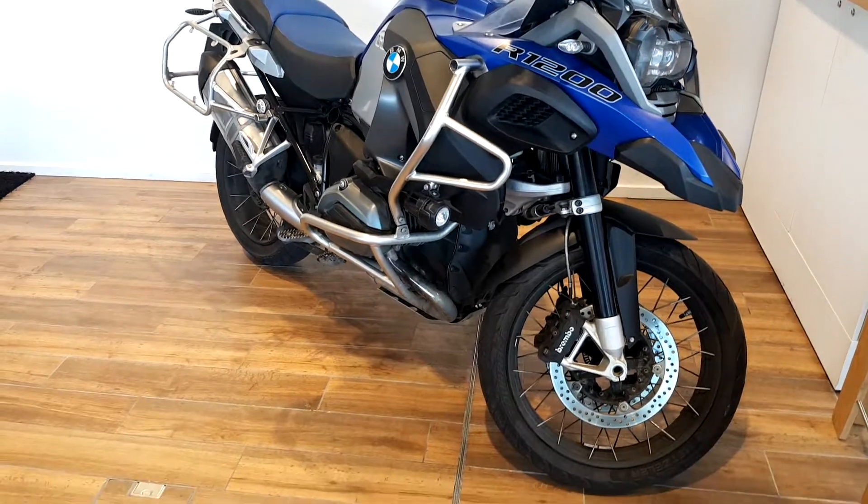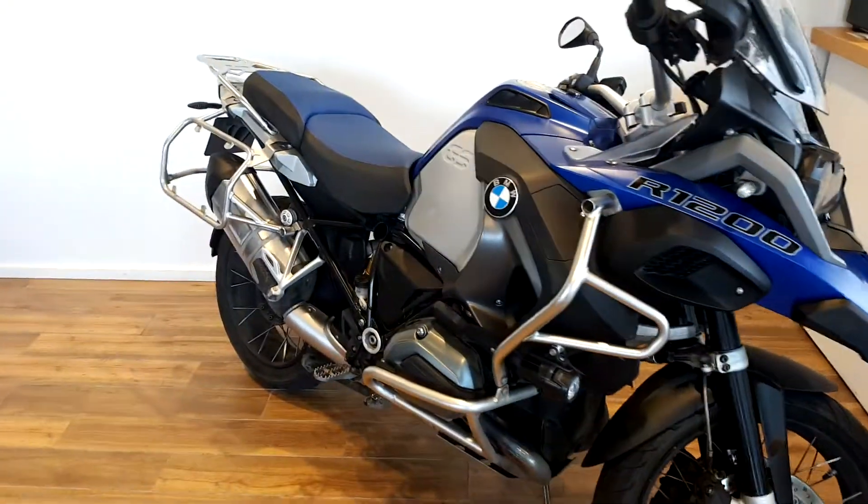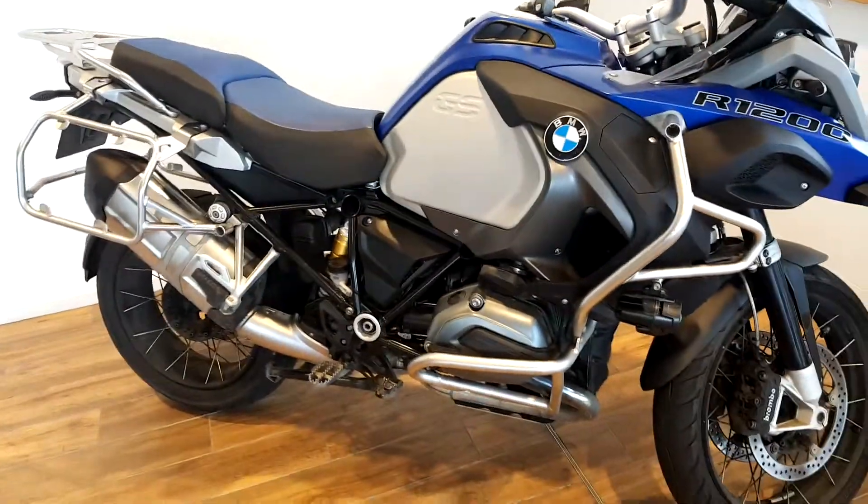If you have any questions or you'd like to know more about the bike, give myself Tom a call on 018647777. Thank you.